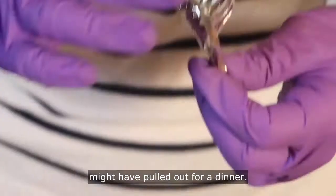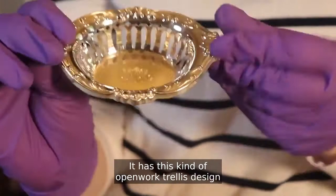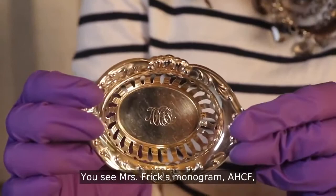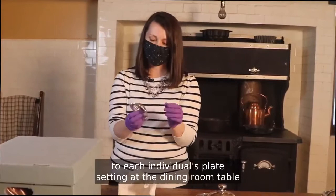We can unpack one of these objects — this is something that the butler might have pulled out for a dinner. This is a really fabulous sweet little nut basket. It has this openwork trellis design on the bottom. You see Mrs. Frick's monogram AHCF in the bottom of the basket. These would have been placed next to each individual's plate setting at the dining room table as just a little fanciful decoration for an event.